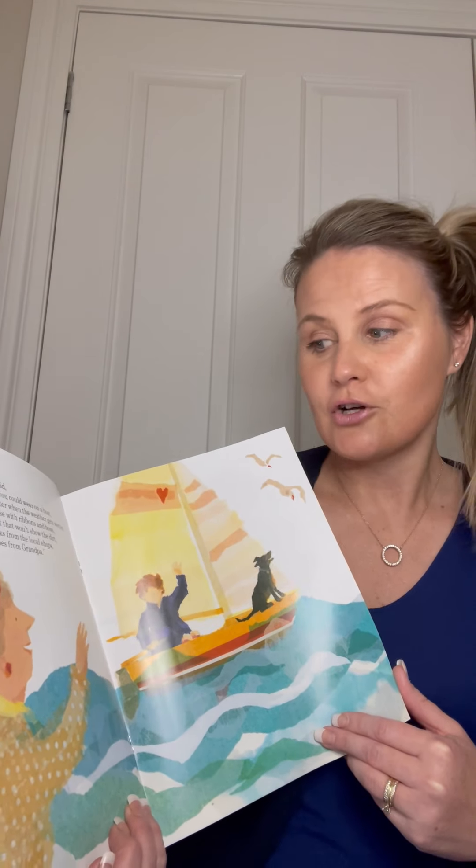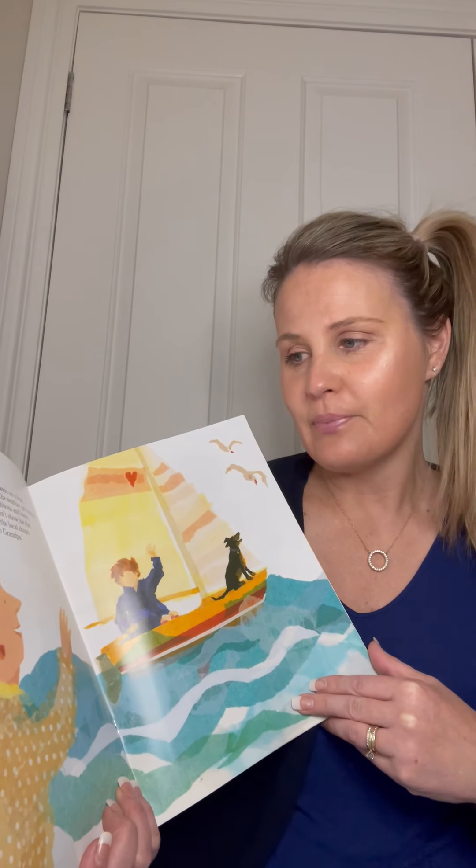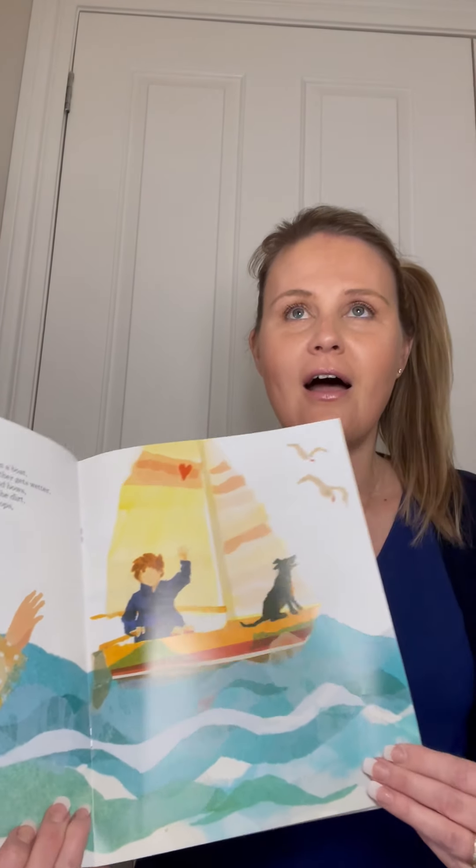So then her grandma said, 'I'll find you a coat that you could wear on a boat, to go with the sweater for when the weather gets wetter, to go with the blouse with the ribbons and bows, to go with the skirt that won't show the dirt, to go with the socks from the local shops, to go with the shoes from Grandpa.'